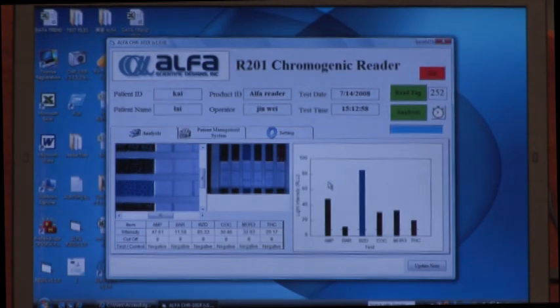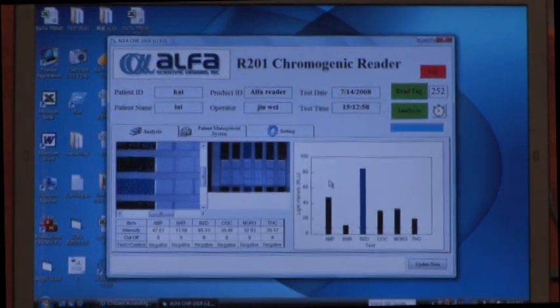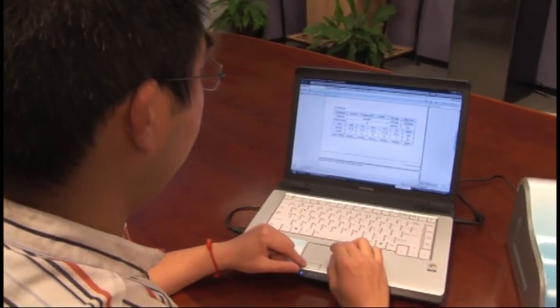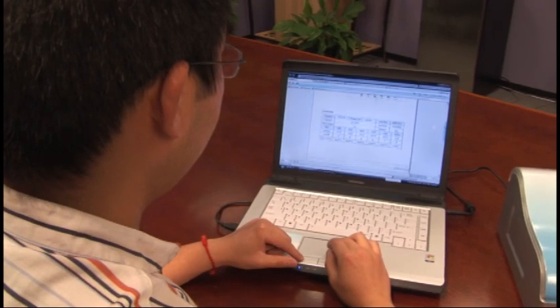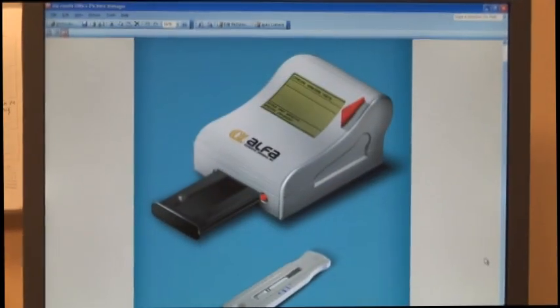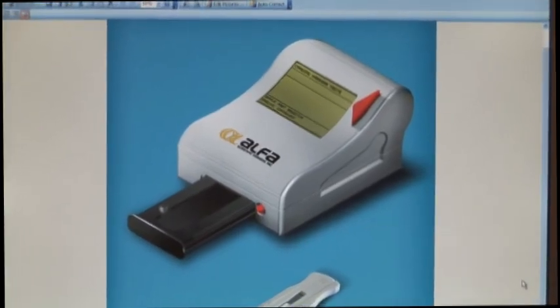The reader captures a 360-degree camera image of the test and analyzes the results in as little as 5 seconds. The software enables the operator to record all of the patient's information and test results in a printable format. The Alpha Read is just one of the many ways we offer the latest in technology.